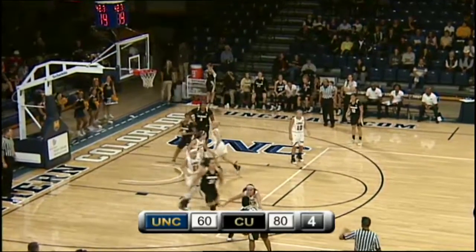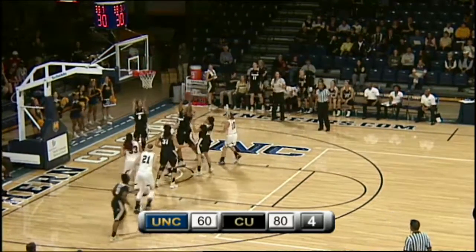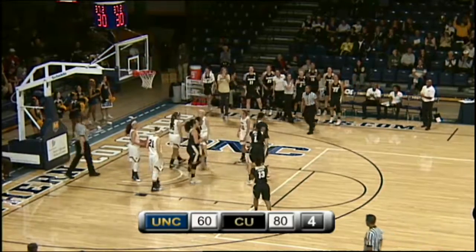It's out to Thomas. Thomas at the three-point line, 13 on the shot clock. Thomas takes a jumper — that one is short. The rebound to Watts.